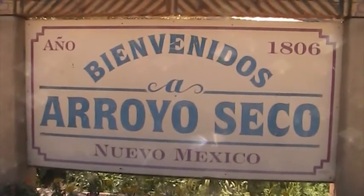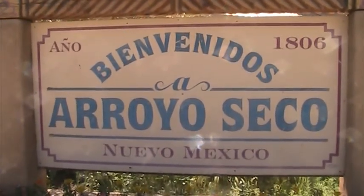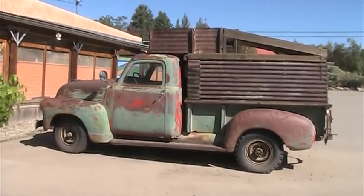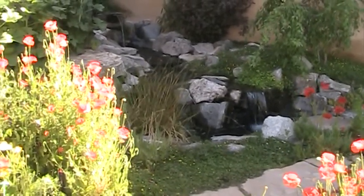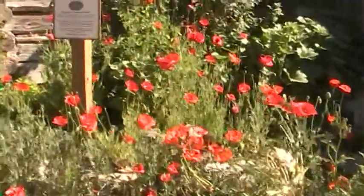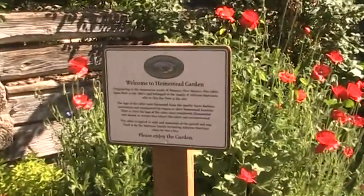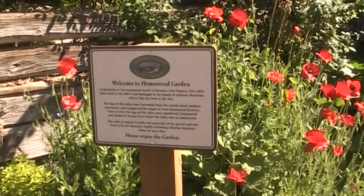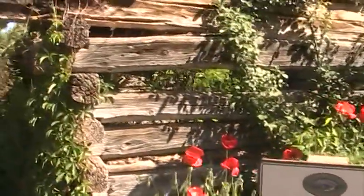And here's their welcome sign — Bienvenidos a Arroyo Seco, Nuevo Mexico, founded in 1806. And here they have a little garden called the Homestead Garden, originating in the mountains of Penasco, New Mexico. This cabin dates back to the 1860s, and there's the cabin.